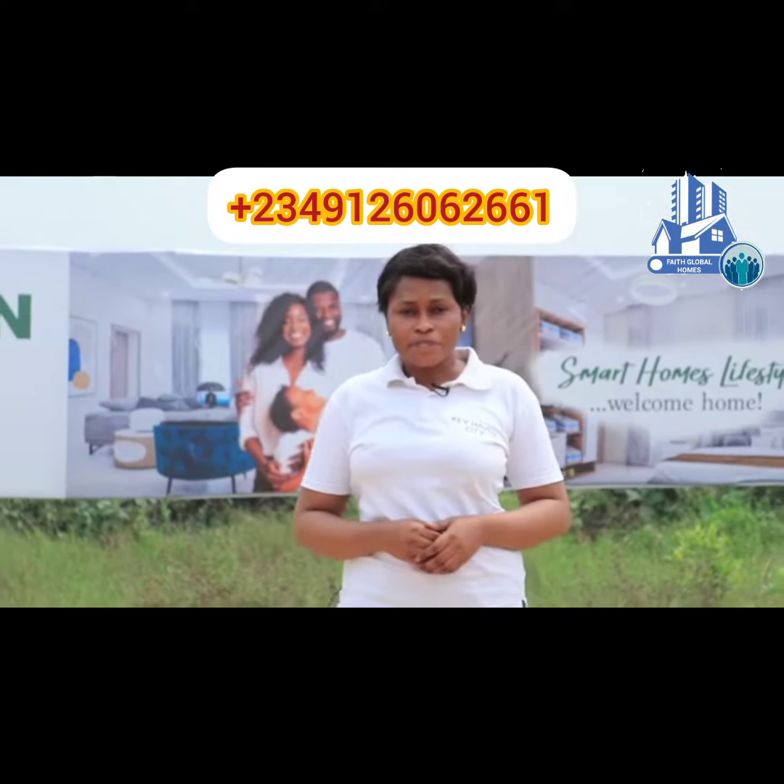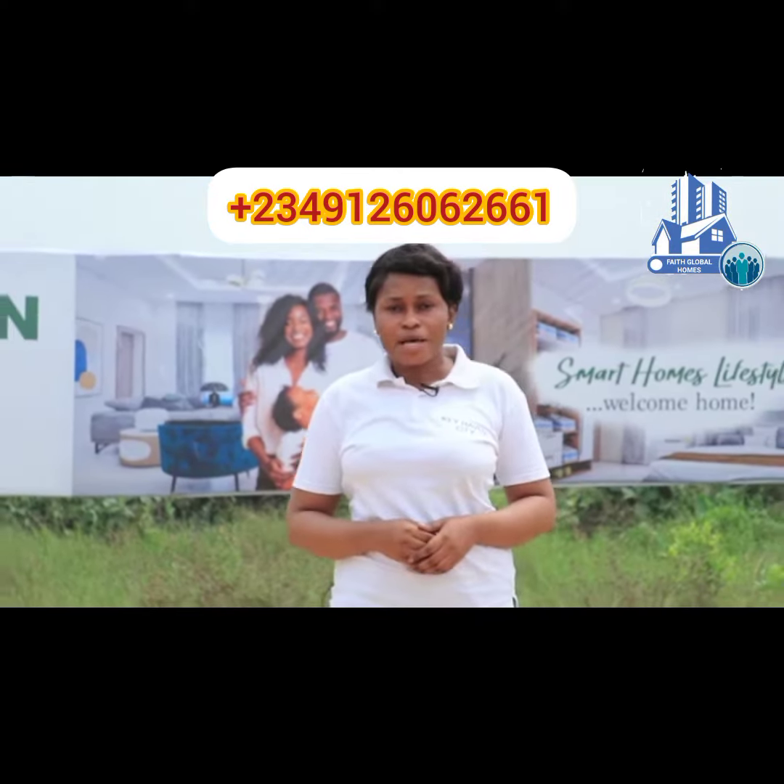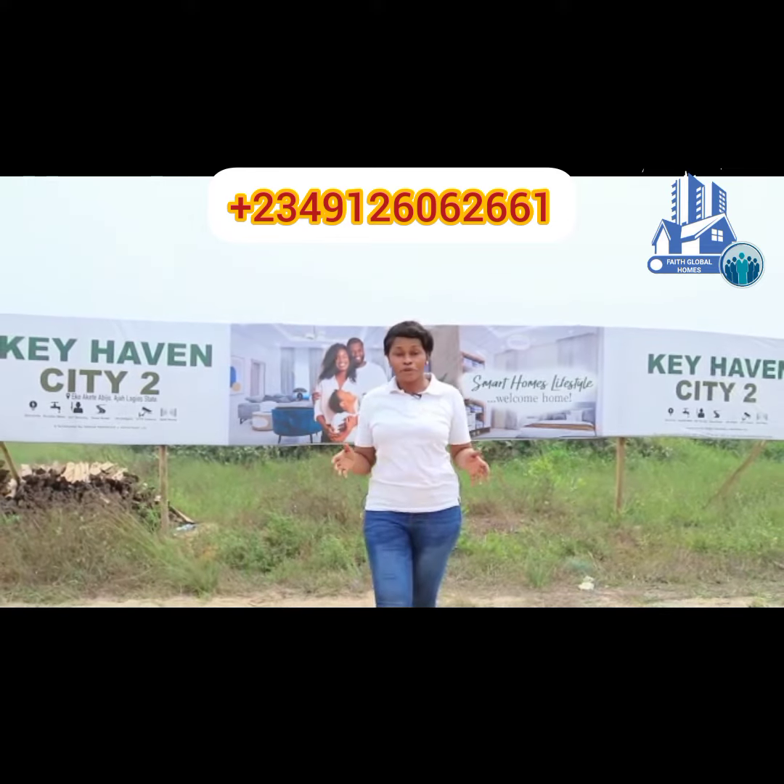Good day everyone. I'm at the general site tour of Key Haven City 2. This estate is located at Eko Akete, Abijo, with beautiful landmarks like Green Spring schools and Corona schools.